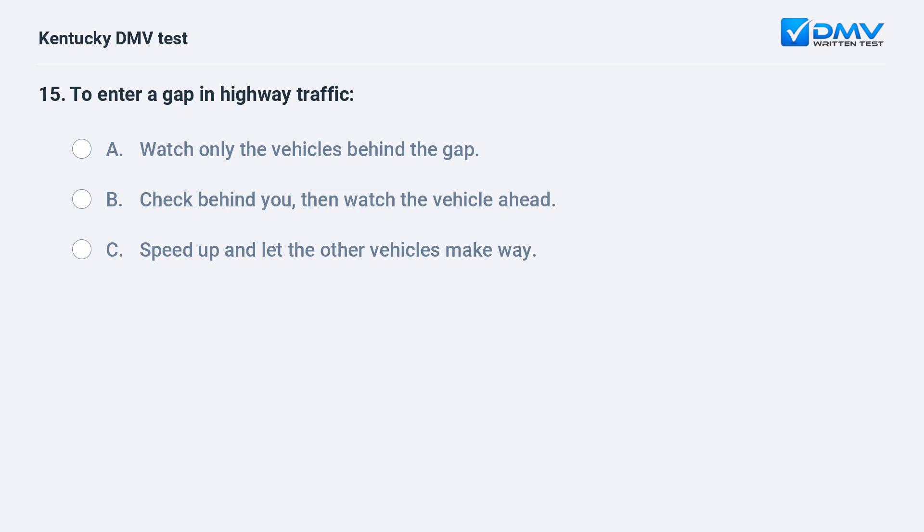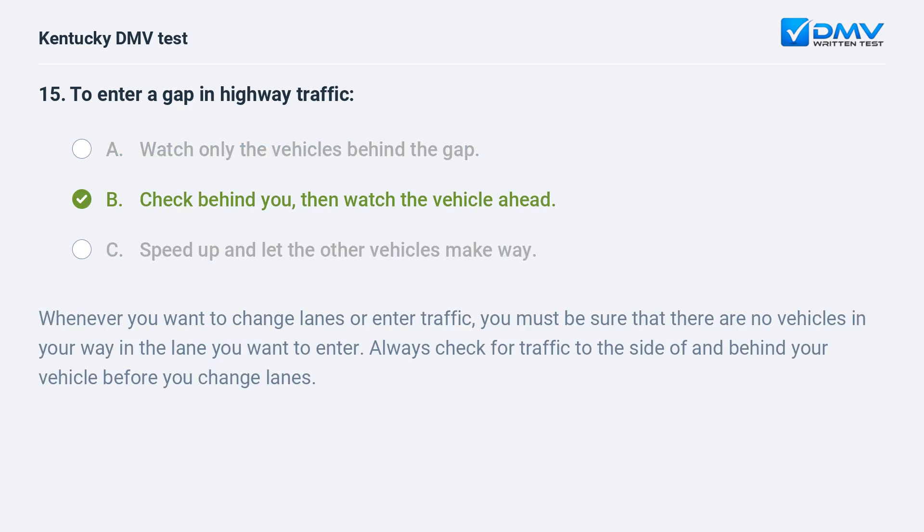To enter a gap in highway traffic: A) watch only the vehicles behind the gap, B) check behind you then watch the vehicle ahead, C) speed up and let the other vehicles make way. Answer: B, check behind you then watch the vehicle ahead. Whenever you want to change lanes or enter traffic, you must be sure that there are no vehicles in your way in the lane you want to enter. Always check for traffic to the side of and behind your vehicle before you change lanes.